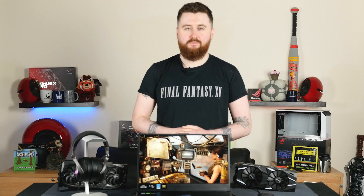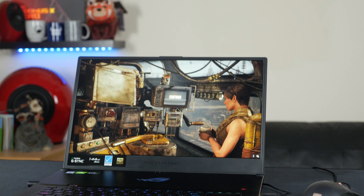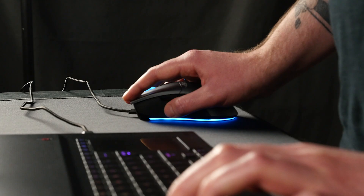And there we have it — consider your RTX explained. Thank you so much to Asus for providing us with this brilliant Zephyrus laptop. Speaking of Asus, we have a competition running with them, which you can find out more details about down below. Thanks for joining us on our first episode of the OC UK Academy. Make sure to like, comment and subscribe for any further episodes, and why not visit our social media channels where you can find all of our latest deals. Cheers overclockers, see you next time.